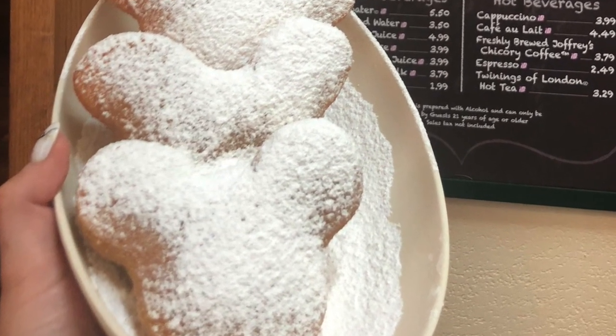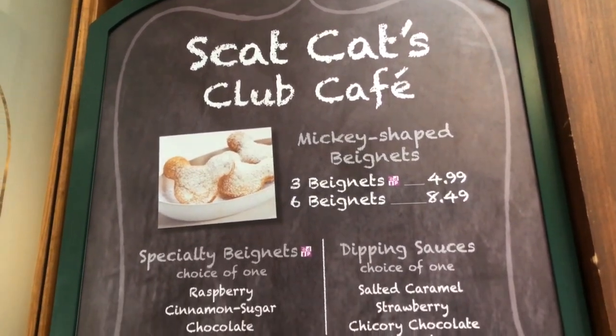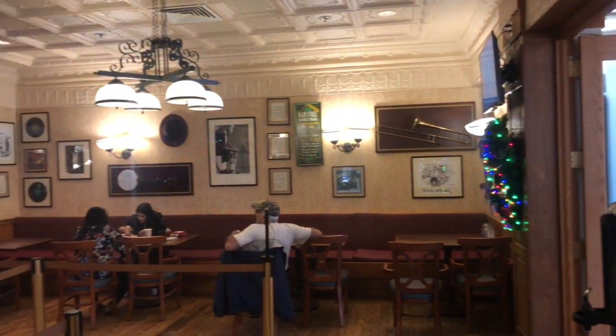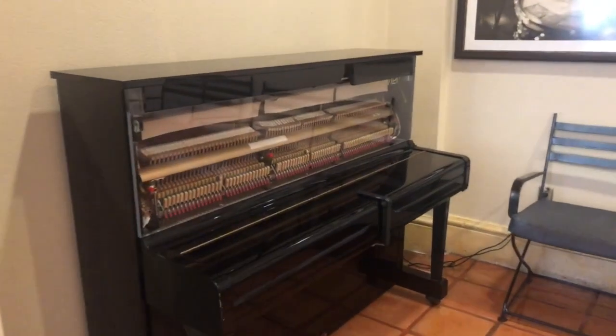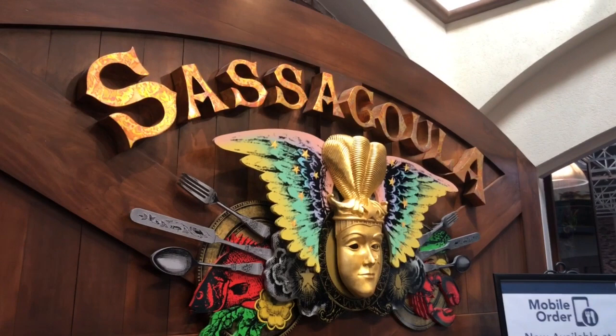There is something very unique to French Quarter — something you can only get here and nowhere else on property: Mickey-shaped beignets. That brings us to the first place to eat, the Scat Cat Club. In the evening it is a lounge area where people play piano. You can get adult beverages — apparently there's a hurricane drink that's really good, though we didn't try it. There's also an evening jazz musician playing, a one-man band. So that's kind of fun for the evening. The main food court is called the Sassagoula Floatworks and Food Factory.